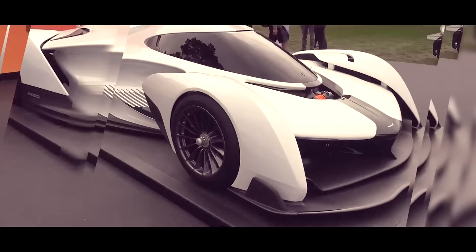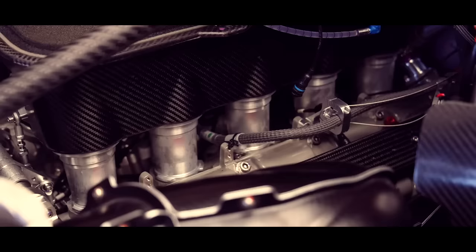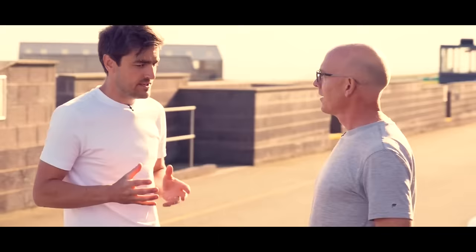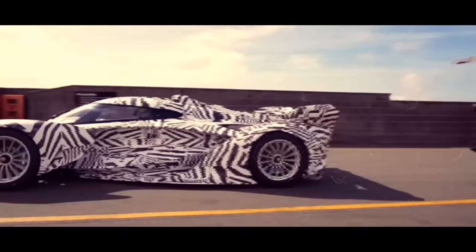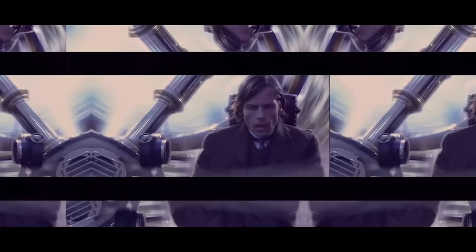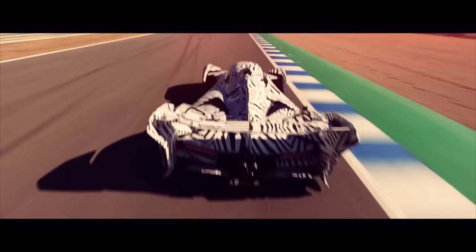The heart of the McLaren Solus GT is a powerful 5.2-liter V10 Judd-delivered block, which McLaren claims produces more than 840 PS. The engine has individual barrel-driven throttle bodies with gear-driven camshafts, a bespoke crank, intake, and exhaust systems. This baby will propel you from zero to highway speeds faster than you can say 'is this legal?' It's like having a personal time machine — except instead of going back in time, you'll be blasting into the future, leaving a trail of astonished faces in your wake.